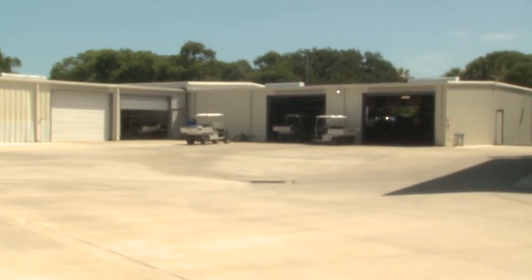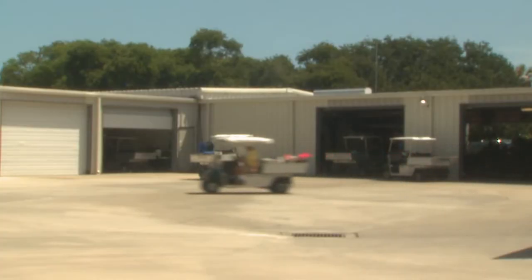We added new equipment storage. Being this close to the ocean, we have a lot of issues with salt air just deteriorating the equipment. We had approximately $250,000 worth of equipment sitting outside in the elements, so we added a 3,500 square foot building to house some of our equipment.